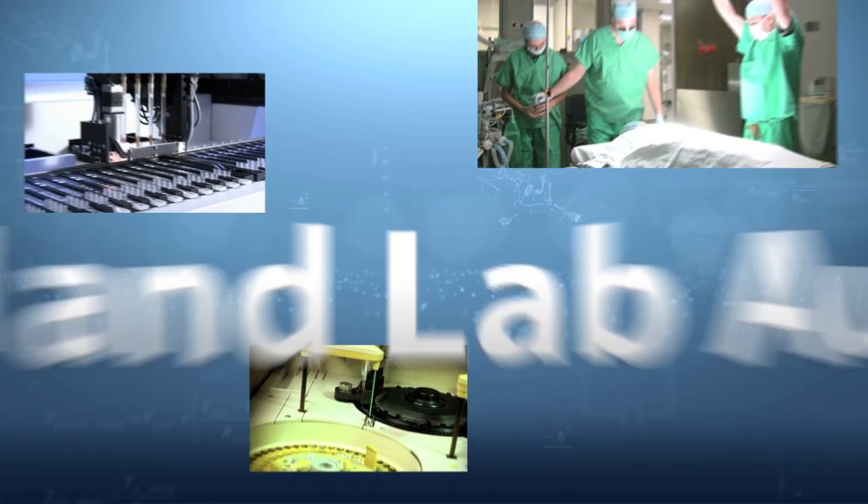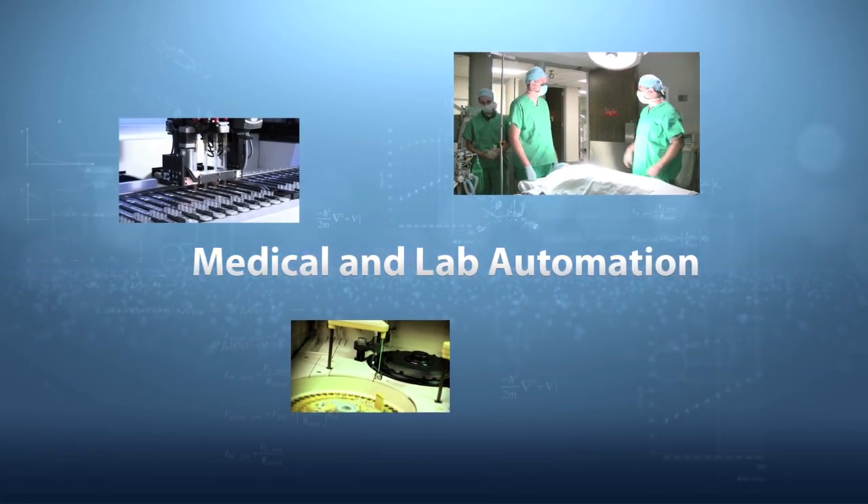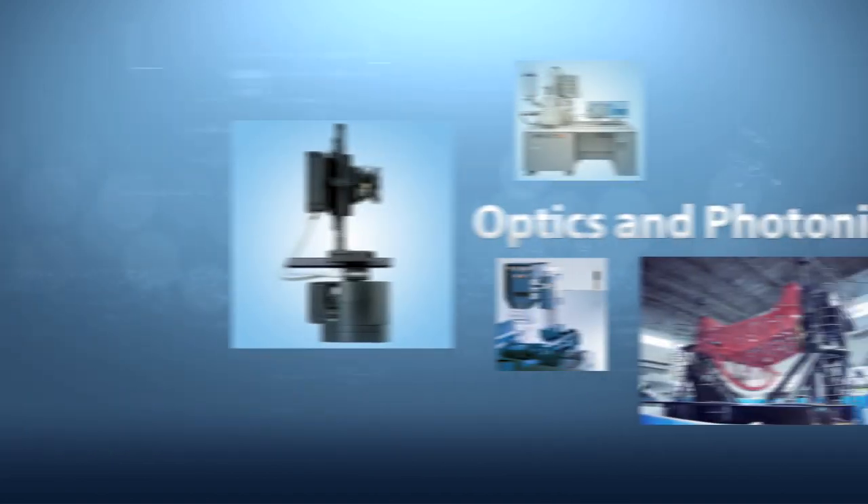Piezoelectric motors add value to a variety of market applications, such as medical and lab automation, robotics, optics, and photonics.